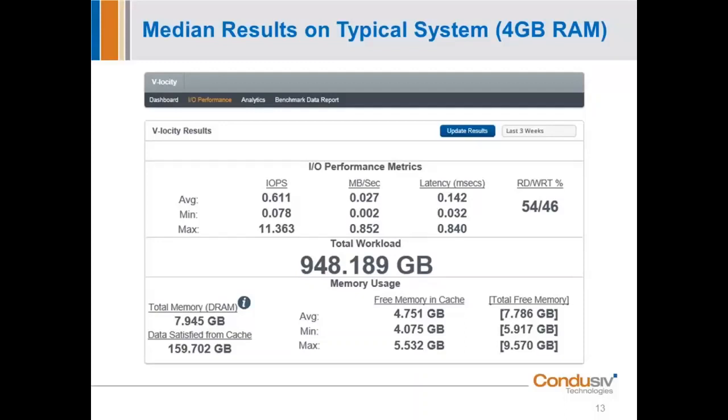The dashboard also shows total load processed — all the reads and writes we have helped optimize — and lastly, memory usage. On this example system with about 8 gigabytes total memory, roughly 7 are free, and of those we're using about 4 to 4.5 gigabytes for caching. As I said, when a user or system process needs that memory, we automatically give it back — they are always a higher priority.